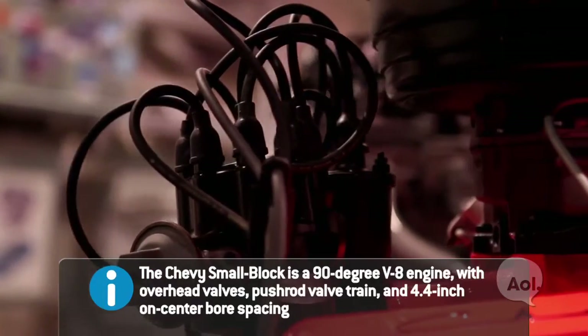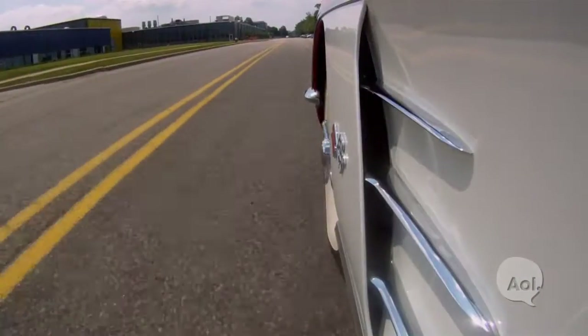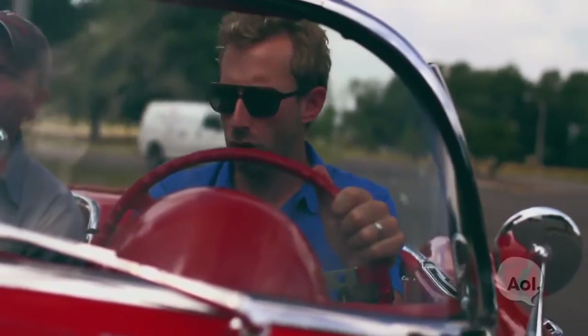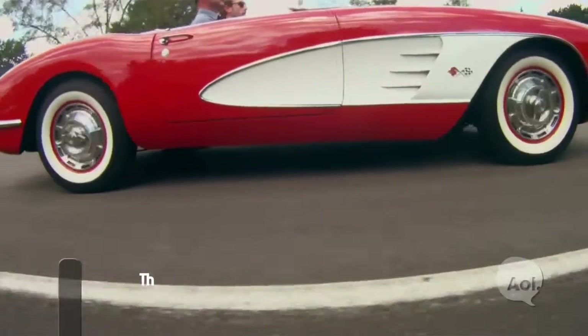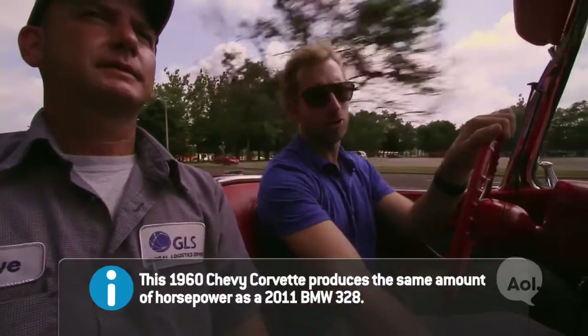It's a 90-degree V8 with a 4.4-inch bore space. What's really amazing is it has kept that same architecture through to today. Once they switched over to that Chevy small block V8, it was able to just pour out horsepower — 230 horses in this thing. This thing's tiny for 230 horses. Zero to 60 in 8.3 seconds. You have cars at home that don't go that fast.